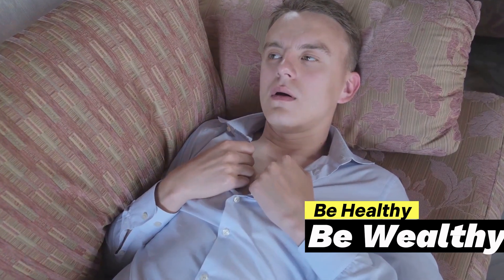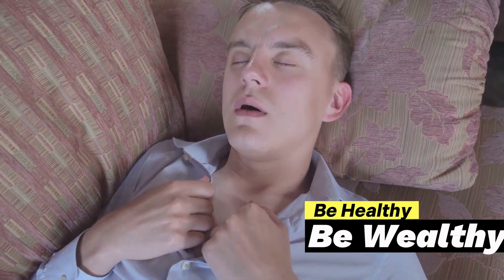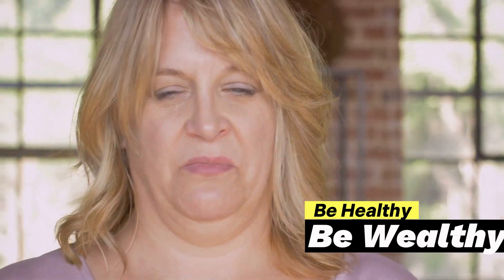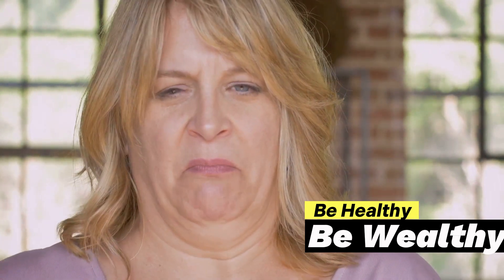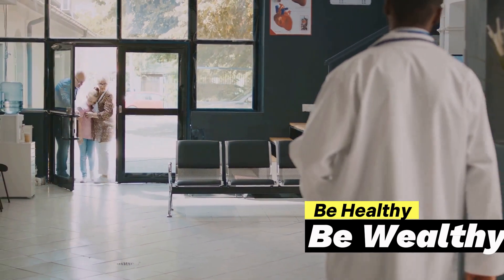Lastly, some people may also experience nausea. This is because the nerves in the kidneys are connected to your gastrointestinal tract. So when a stone irritates these nerves, it can trigger a wave of nausea. It's like your body's way of saying something's not right here.